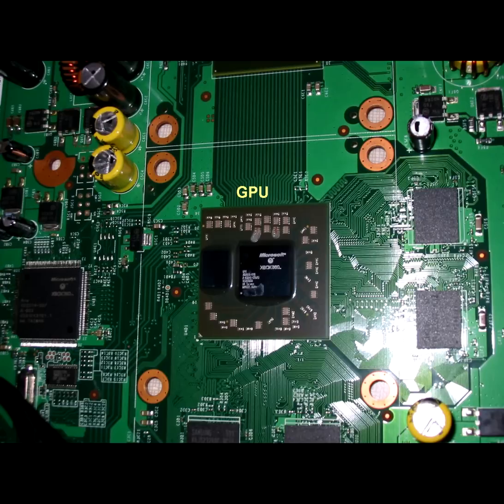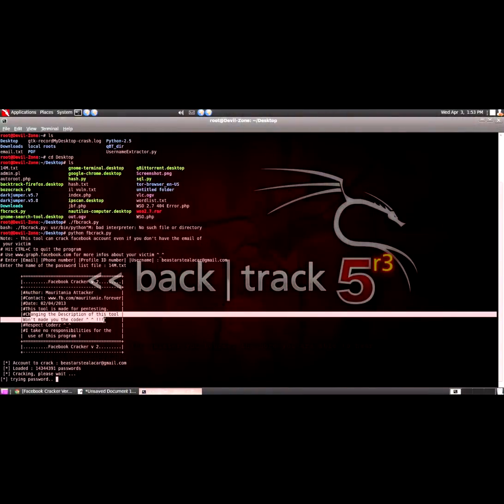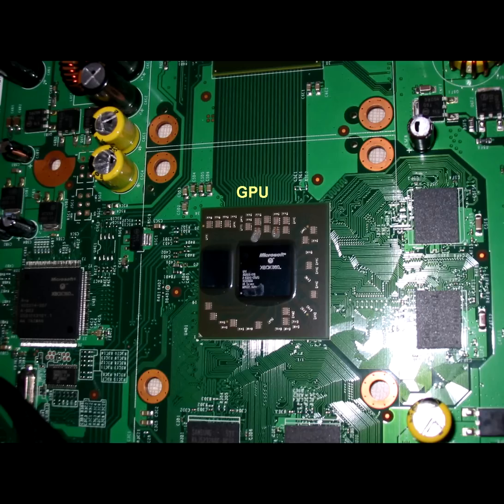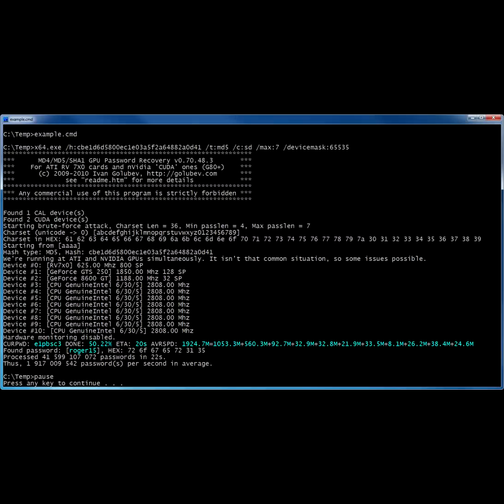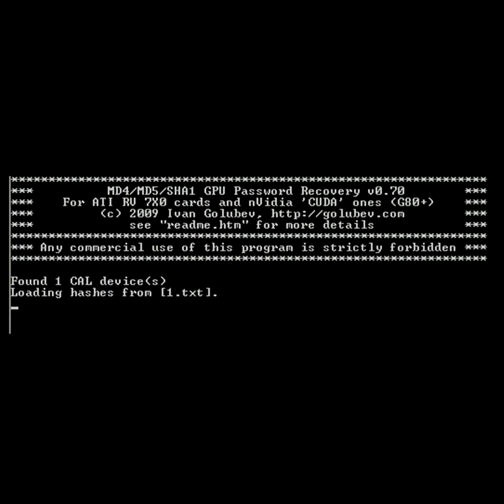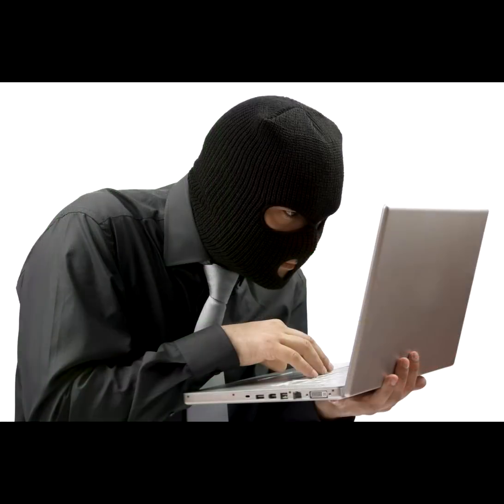John Honeyball, writing for PC Pro, has a sobering piece on how the modern GPU can be leveraged as a powerful tool against passwords once considered safe from brute force attack. Take a cheap GPU like a Radeon HD 5770 and a free GPU-powered password busting tool called IgHashGPU, and you've got yourself a lean-mean password busting machine.